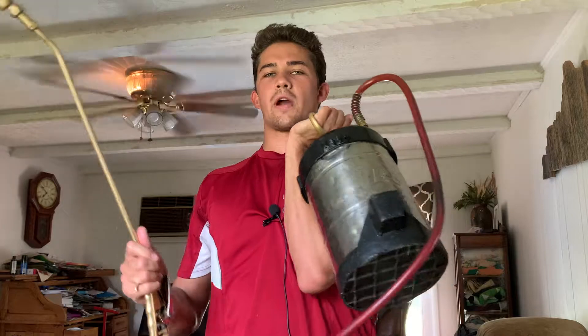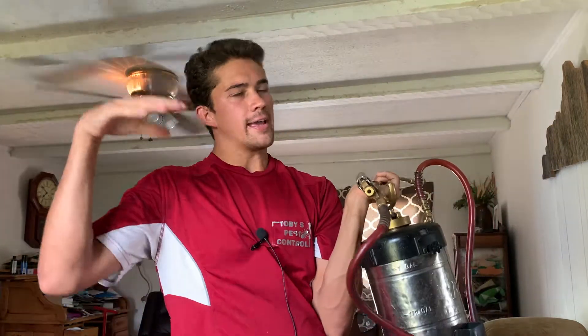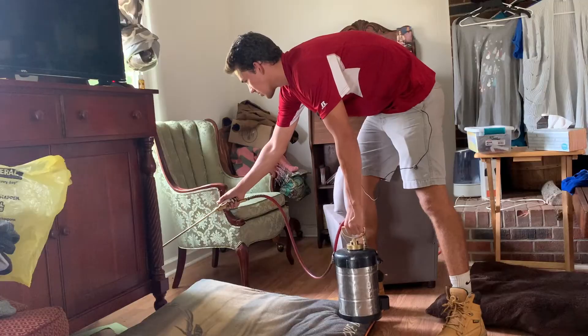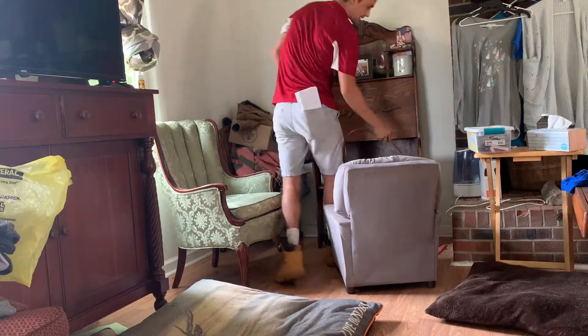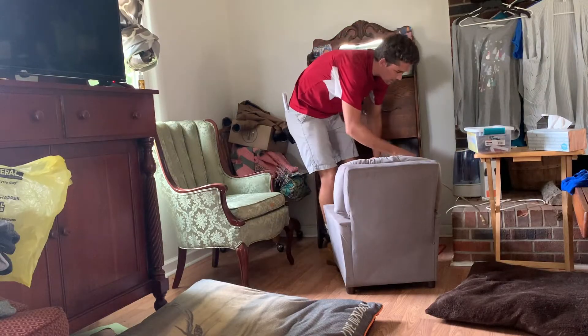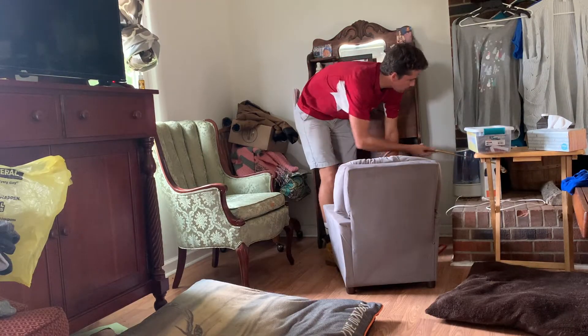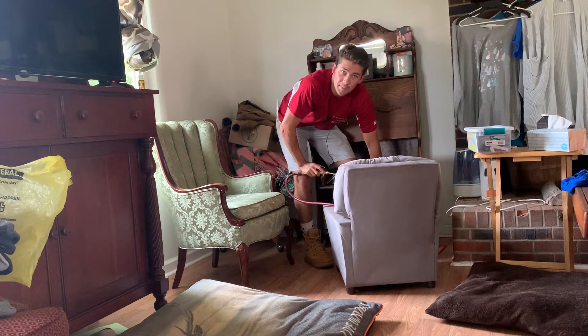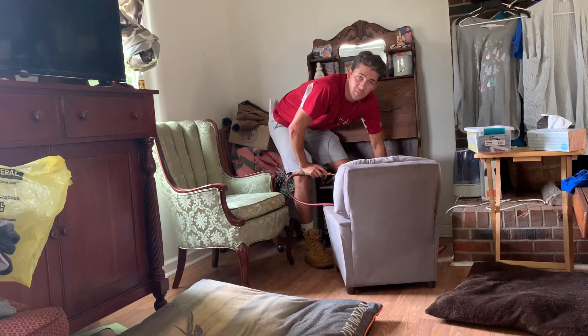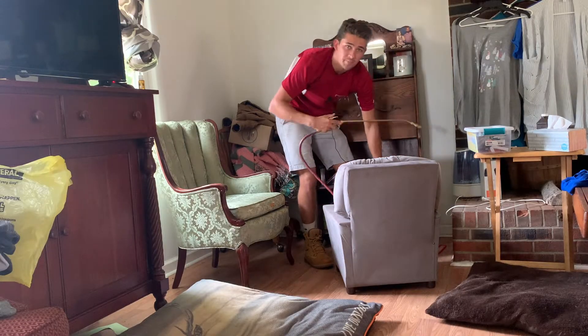First things first, I'm going to spray the Transport and Gentrol mix around the baseboards of the whole inside perimeter of this house. I just go around and hit the baseboards there, all the way around getting under everything I can. But it's very hard to do — one of the problems I will have to relay to the customers is that there is a lot of clutter in this house and it's going to be hard for me to spray around all of it.